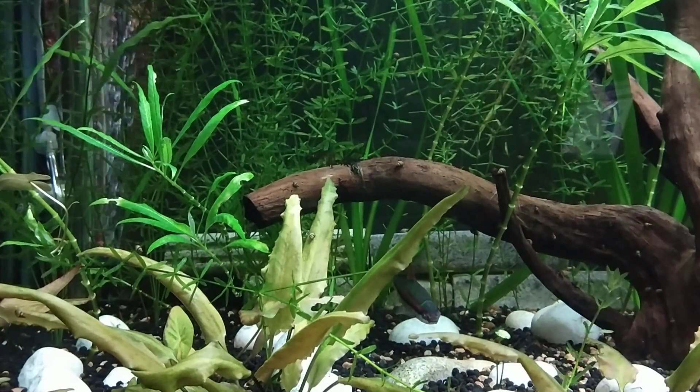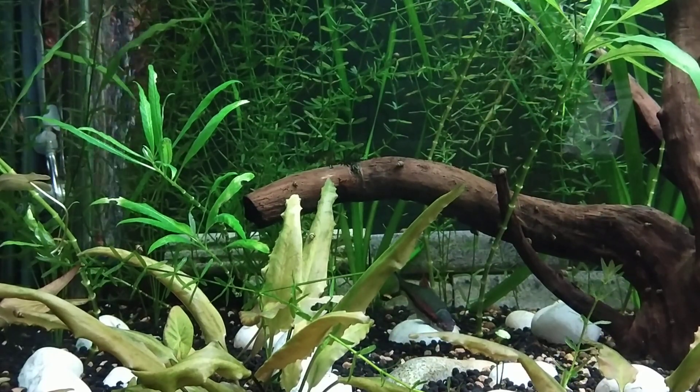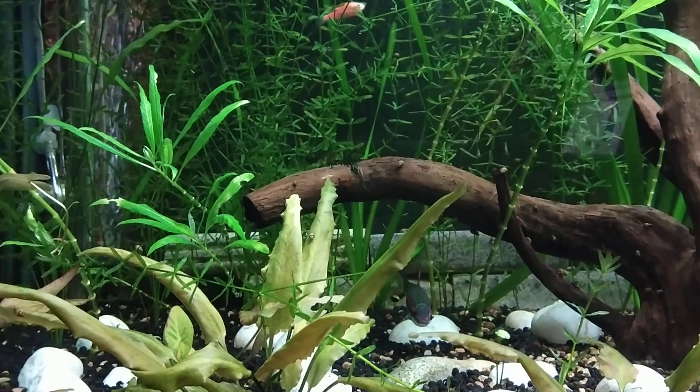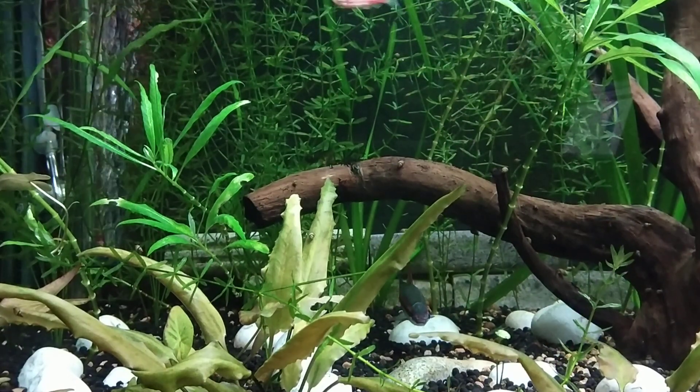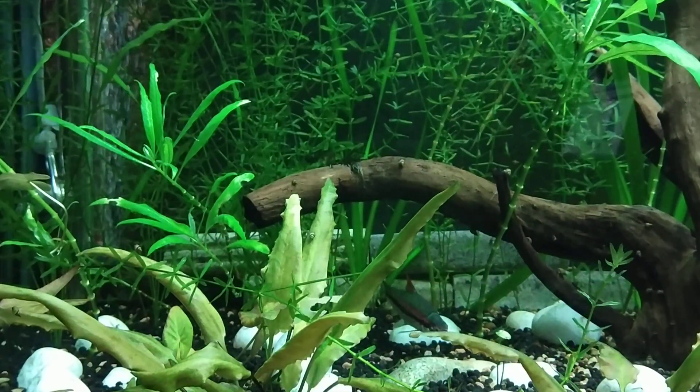Hi friends, welcome back to my channel. Today I am back with another liquid fertilizer update from the same company, Wild Fertz — same bottle, same design. The product name is Ionetica.